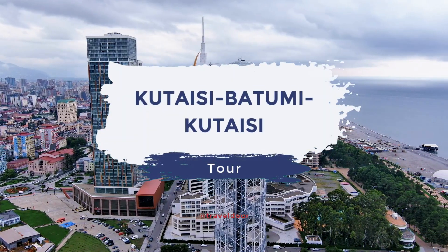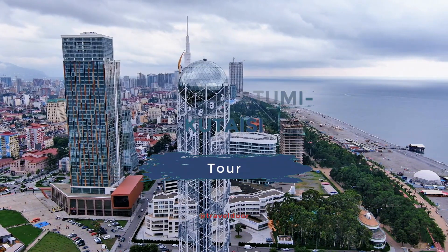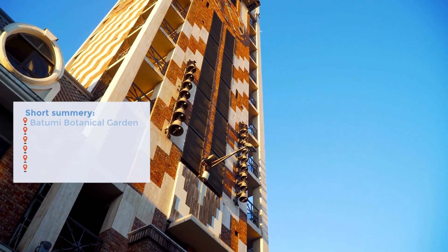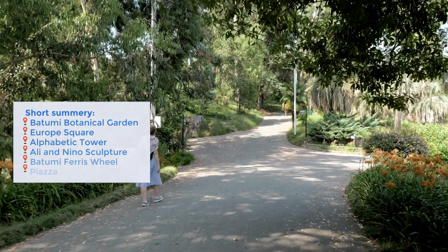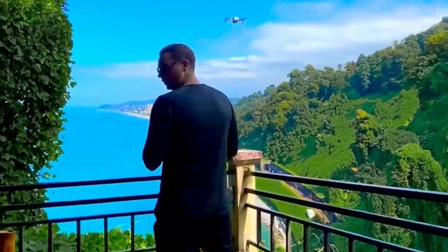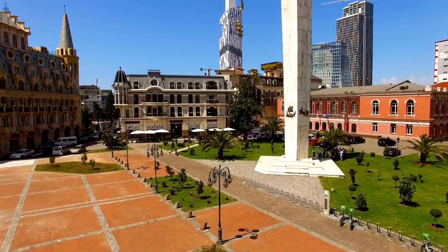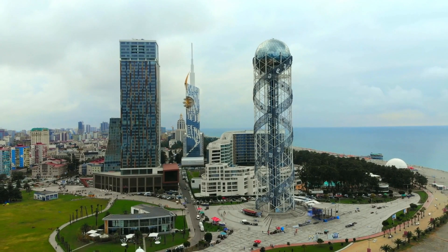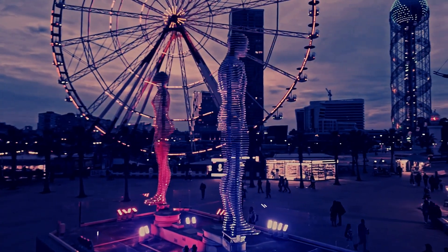Welcome to the Batumi day tour, where we will embark on a mesmerizing journey through the vibrant city of Batumi. Prepare for a day filled with natural wonders, cultural delights, and unforgettable experiences. Our adventure begins as you meet your guide and fellow travelers in the hotel lobby. The anticipation is palpable as we set out for a day of exploration.